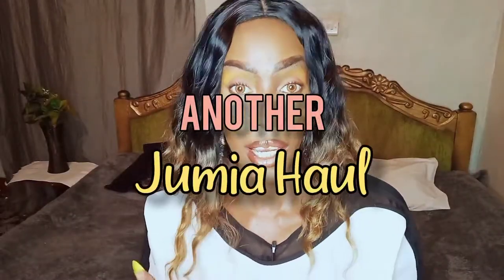Hey guys, welcome back to my YouTube channel. For those of you who don't know me, my name is Naninga. Right now, as you can see, I've closed the curtains which means it's basically dark and it's late, so I'm just going to hurry up this video. Don't forget to subscribe. I'm so excited for these packages that I got from Jumia.